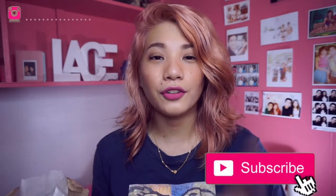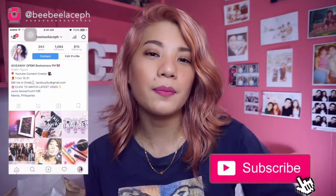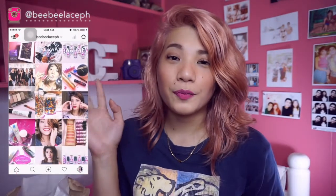So, that is it for my haul. Thank you so much for watching. If you like this video, please give it a thumbs up and subscribe if you haven't. Please follow my Instagram and Facebook right here. Thank you so much for watching, and I will see you in my next video. Bye!